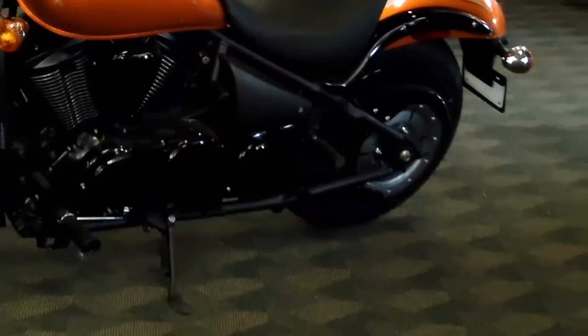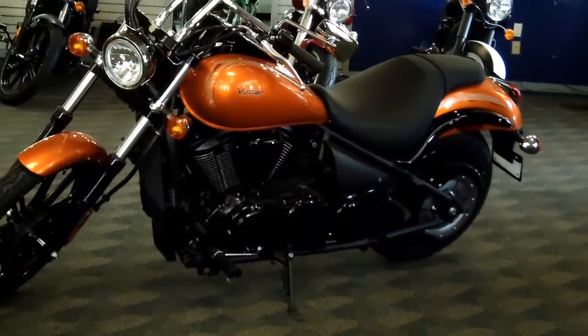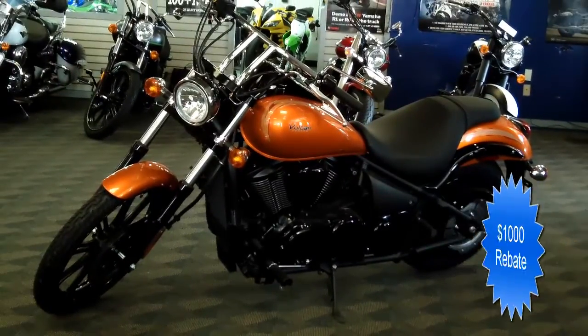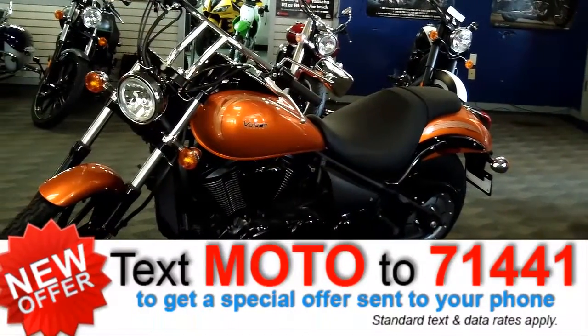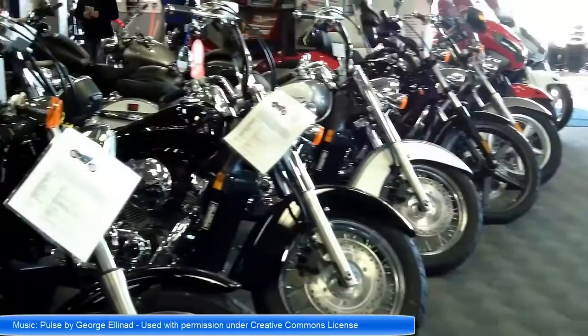Stop in and check out the excellent deal on this brand new 2012 Kawasaki Vulcan 900 Custom, just 15 minutes from Kalamazoo. And take advantage of our $1,000 rebate only at Paw Paw Cycle, the only place in the Kalamazoo area where you can take a test ride.